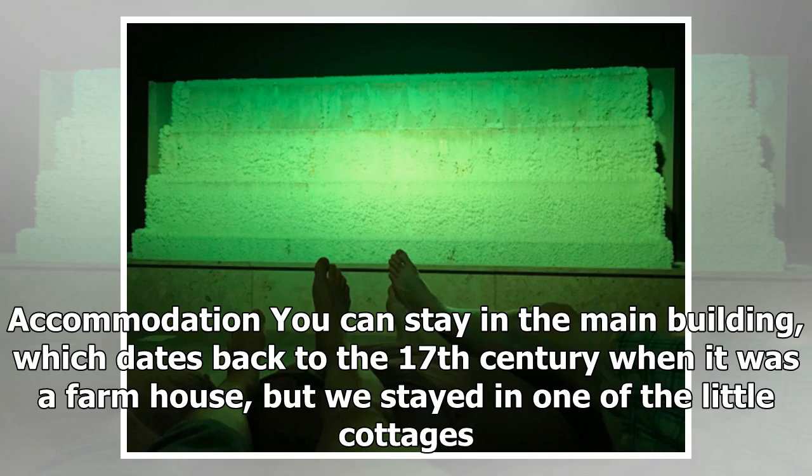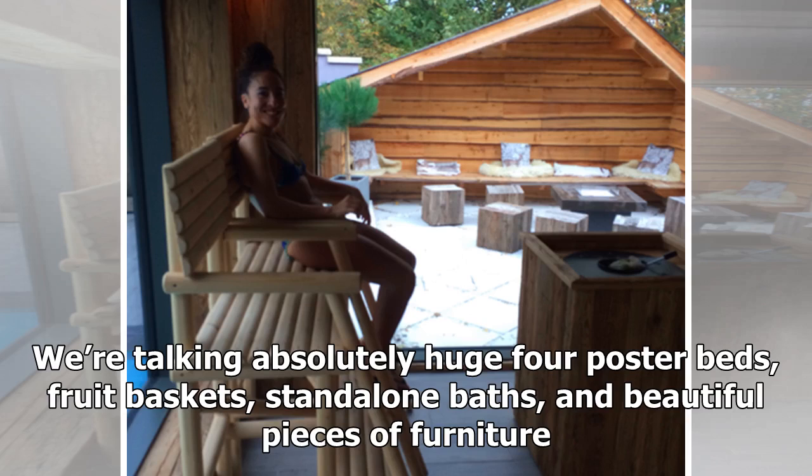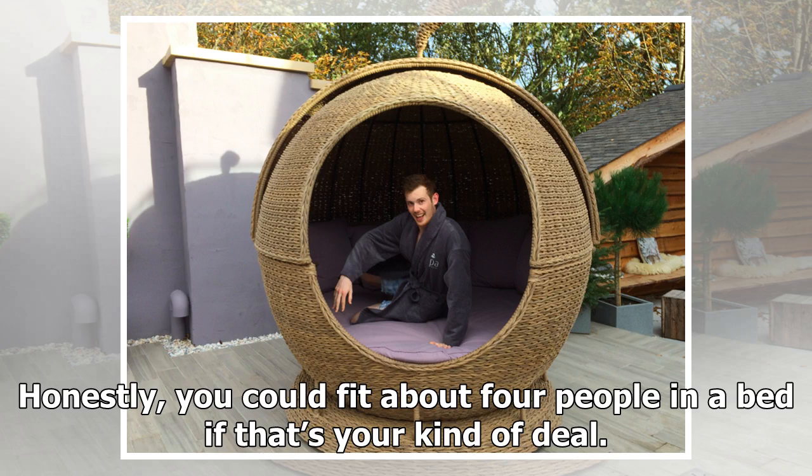For accommodation, you can stay in the main building, which dates back to the 17th century when it was a farmhouse, but we stayed in one of the little cottages. The complex has two rows of terraced houses, behind which is the spa building. They're not all that to look at from the outside, but inside they're luxury itself. We're talking absolutely huge four-poster beds, fruit baskets, stand-alone baths, and beautiful pieces of furniture. Honestly, you could fit about four people in a bed if that's your kind of deal.